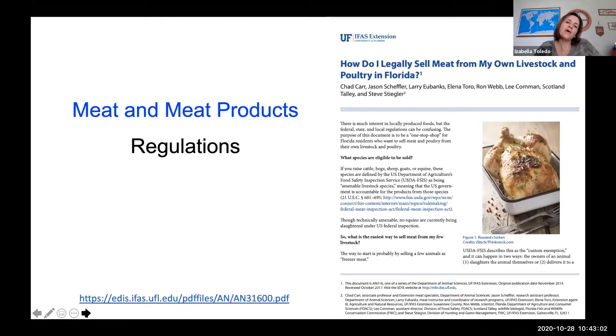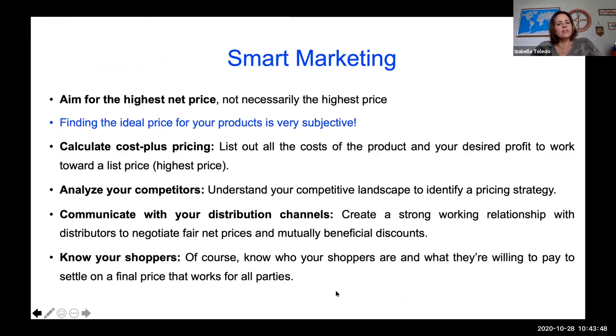We also have an EDIS document from the University of Florida titled 'How Do I Legally Sell Meat from My Own Livestock and Poultry in Florida.' This document is available via the link shown and has all the information you need to sell meat and meat products in the state of Florida. At the end of my presentation, I'll add this link to the chat so you can go directly to the page and download this document.